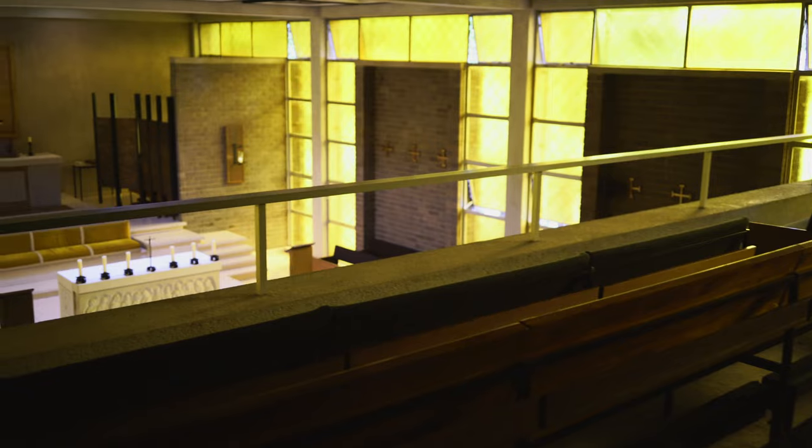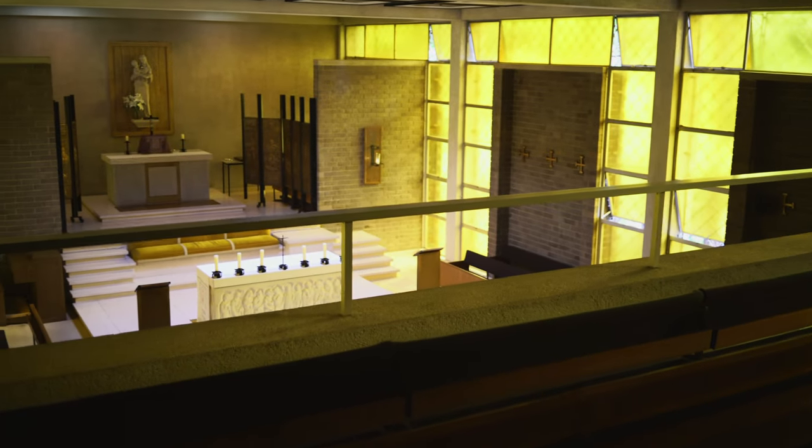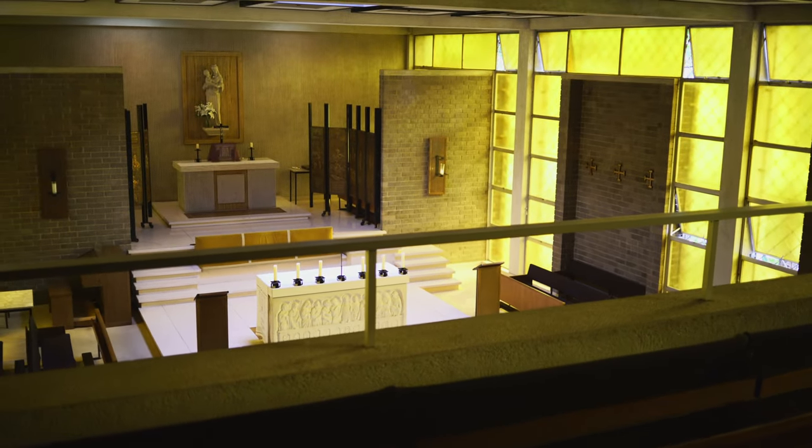This is the upstairs choir loft of the chapel, and as you can see, there's a lot of room in here.